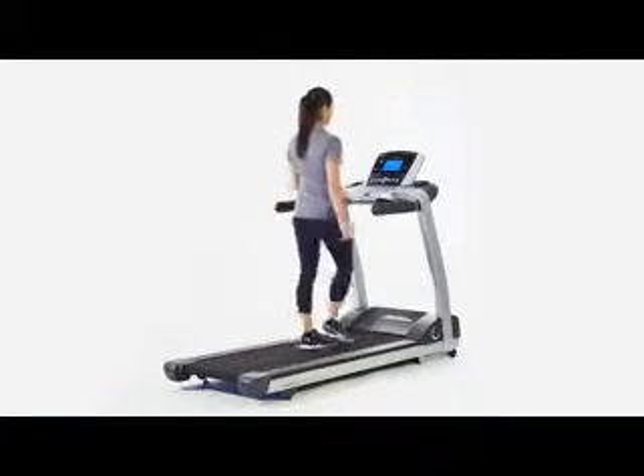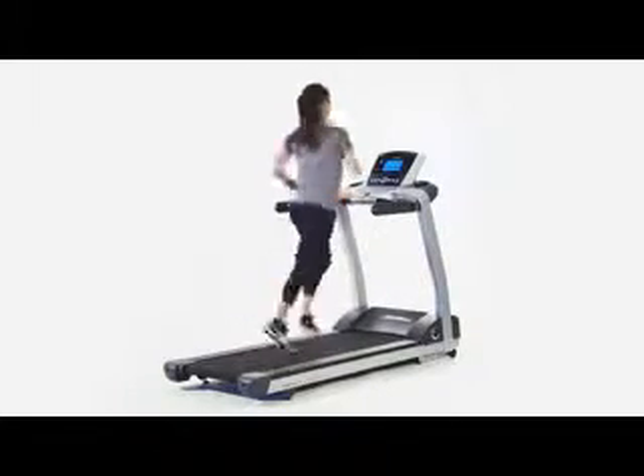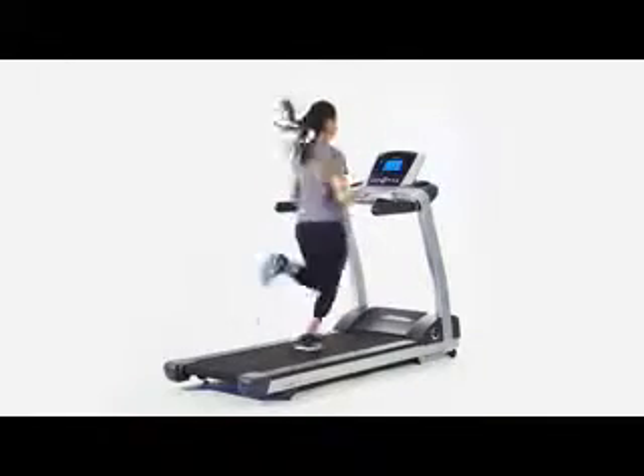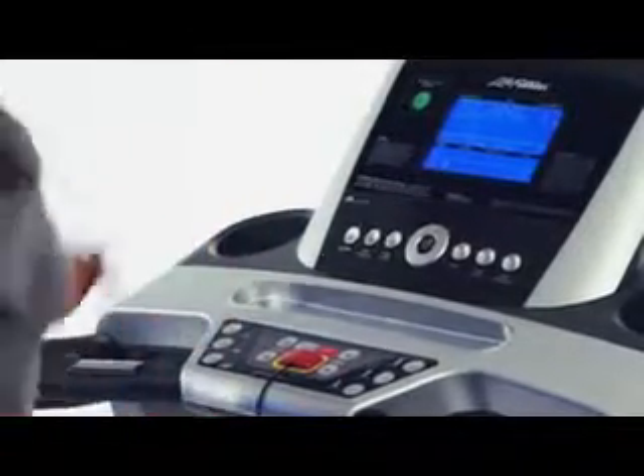The sturdy 3-horsepower motor is ultra-smooth and quiet. All Life Fitness equipment is designed in state-of-the-art biomechanical labs in Chicago. That means you get innovative design like the simple navigation and ergonomically placed controls, bringing the buttons you use most often closer to you on the T3.